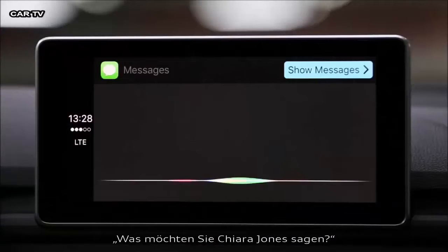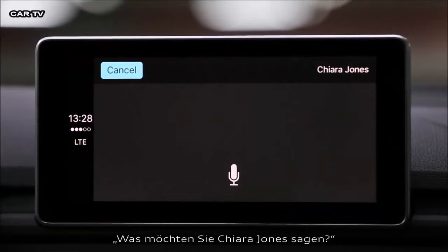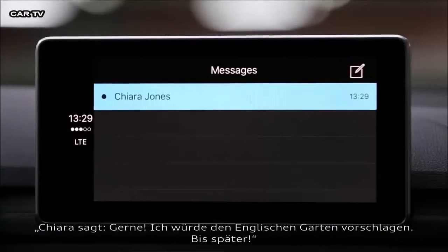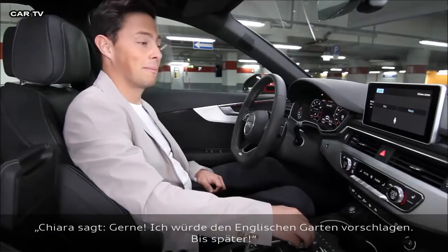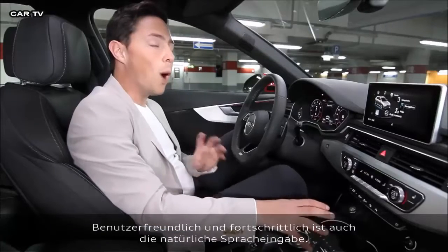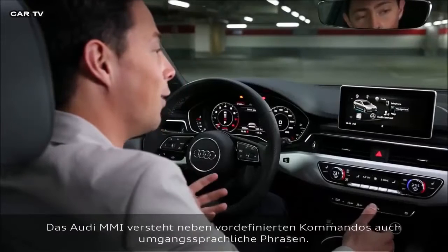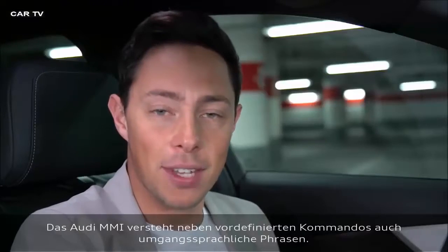Kiara Jones. What do you want to say to Kiara Jones? Fancy a picnic? She's replied — Kiara said: 'Love it. Would suggest the English Garden. See you later.' When it comes to usability, Audi have gone one step further with their voice control. You no longer have to use predetermined commands — the MMI system understands even colloquial phrases.